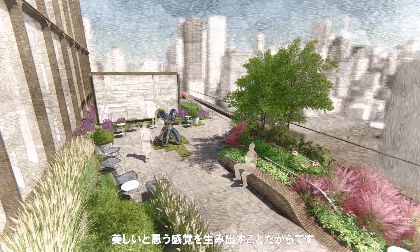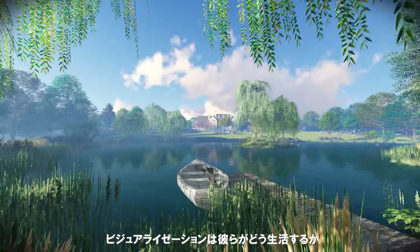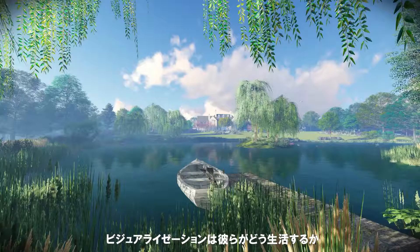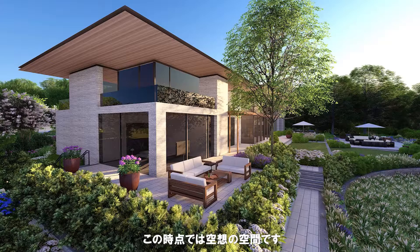Visualization is extremely important just because everything that we're doing is all about creating an aesthetic. Most of our clients are not typical architects or designers — people that really aren't accustomed to understanding plans and graphics. Visualization helps them to understand how they're going to live, how a space is going to feel — a space that's imaginary in our minds at this point — what it's going to actually look like whenever it's completed.